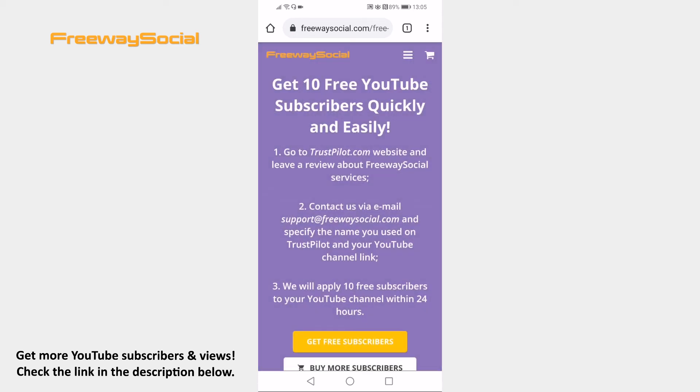That's it! I hope this guide was helpful and you were able to get free subscribers on YouTube in 2021. Don't forget to like this video and visit us at FreewaySocial.com.